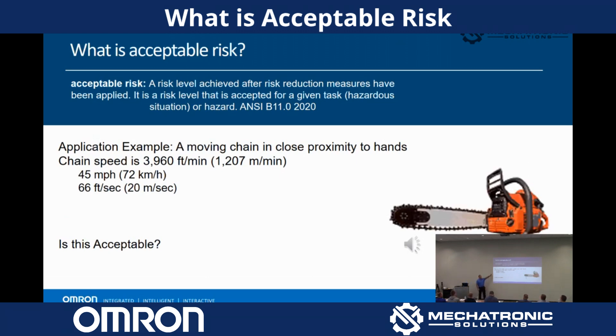Most — our guts tell us, no, that is not acceptable risk ever. And yet hundreds of thousands of these things get sold on the open market.